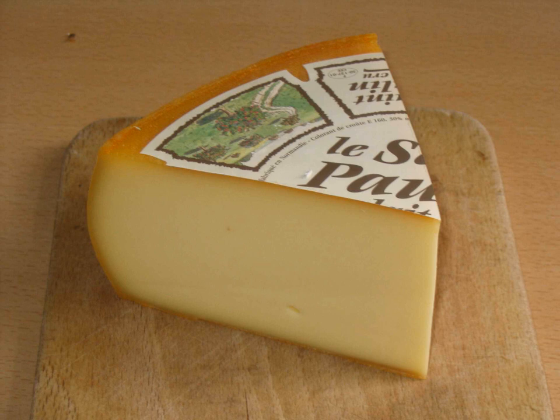St. Paulin spends three weeks in a ripening chamber. It is a subtle cheese with a hint of sweetness. This tasty cheese has a taste of slightly acidulated fresh milk.